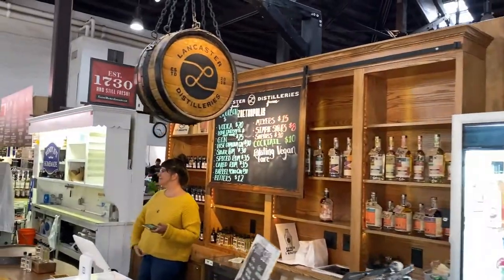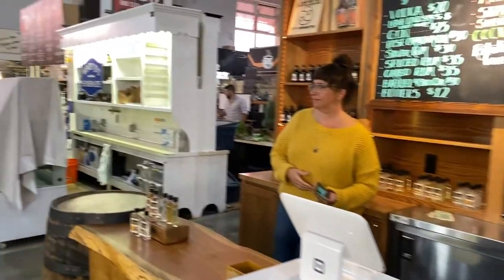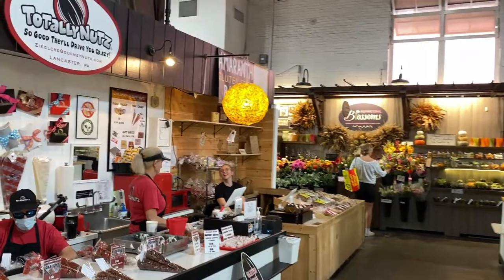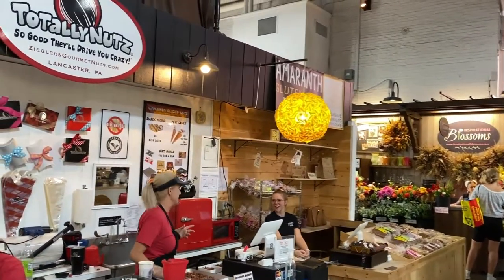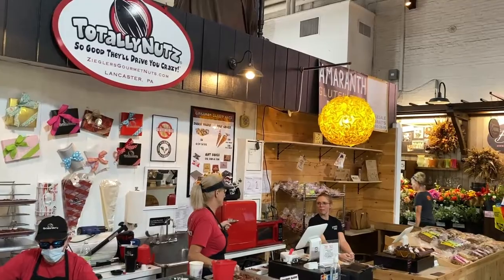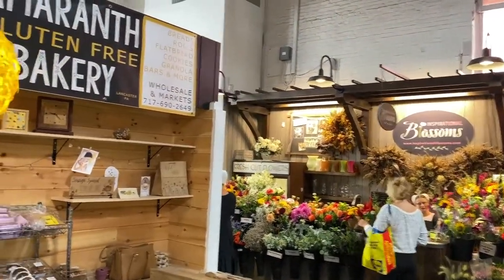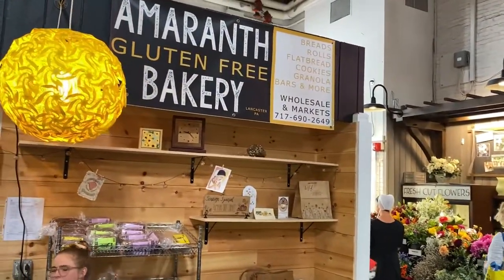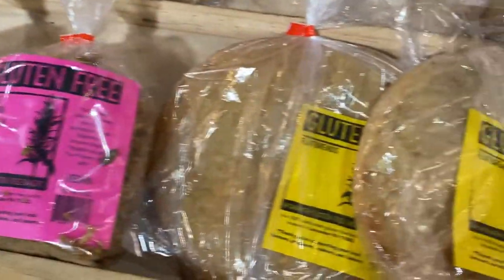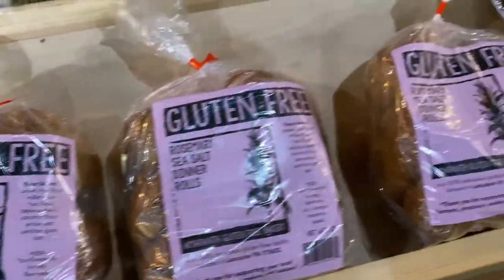Next is Lancaster Distilleries, an award-winning Pennsylvania craft distillery located in downtown Lancaster. Here is Totally Nuts, which sells nuts by the half and full pound. Right next to them is Amaranth Bakery, a wholesale gluten-free bakery in Lancaster that also has a stand here with a really great selection of baked goods for anyone who needs gluten-free options — I was really impressed with all they had to offer.